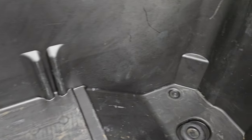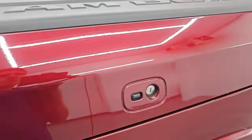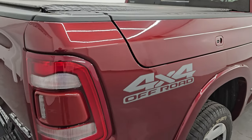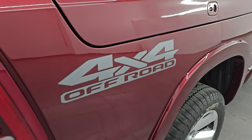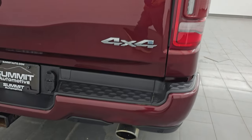You get the Ram boxes which are really nice features — a lot of storage in there. They even have drain holes so you can put ice and drinks in there — it's like you have two mini coolers wherever you go, or if you're not in Wisconsin, just extra storage space. This one also has the 4x4 off-road package which gives you some skid plates and also a rear axle lock.